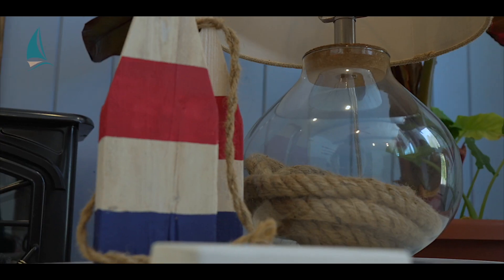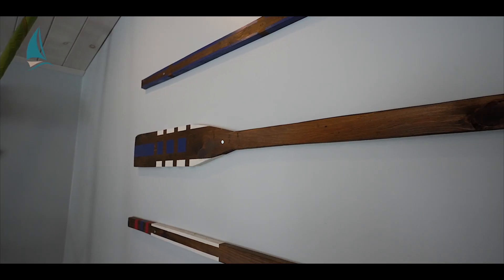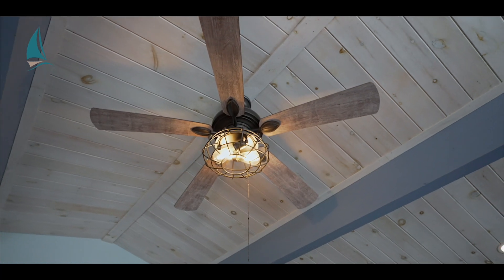This year-round bungalow is only blocks from the sandy shores of Lake Huron, and it's coming furnished with an easy, breezy coastal decor. We have this living room with a wall of windows, vaulted ceilings, and pot lighting.